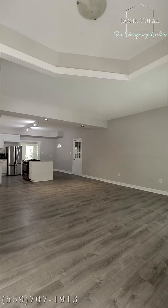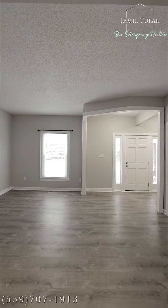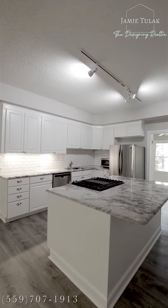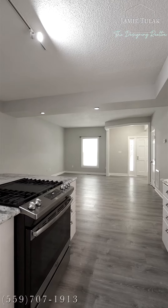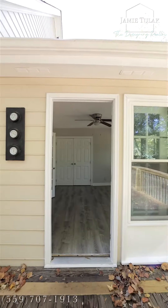This home has been recently updated with all new flooring and paint, a beautiful open concept modern kitchen, and just off the kitchen is this bright and sunny sunroom.